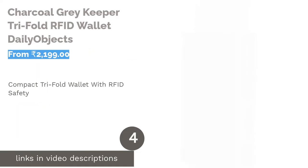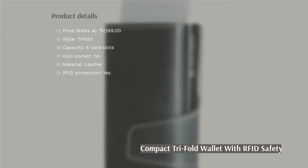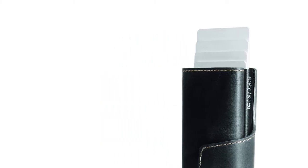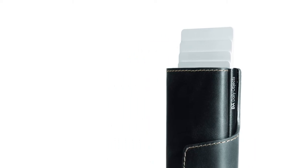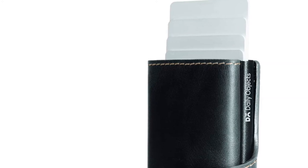The next product is the charcoal gray Keeper trifold RFID wallet by Daily Objects. Unlike most trifold wallets, the charcoal gray Keeper is not extremely bulky — instead it is quite compact and has all the necessary compartments for a modern man's needs. It has an inbuilt aluminium card protector that can hold up to six cards, plus a provision for two more cards along with a currency compartment.